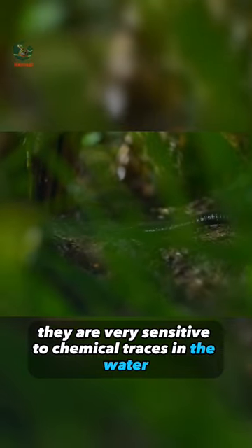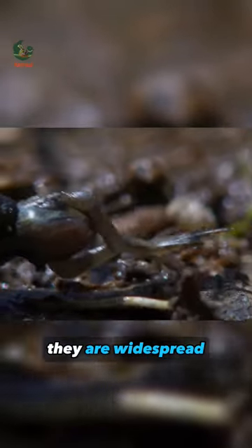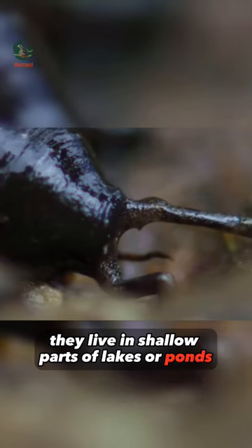They are very sensitive to chemical traces in the water and find their prey this way. They are widespread and common across most of Europe and Asia, and they live in shallow parts of lakes or ponds.